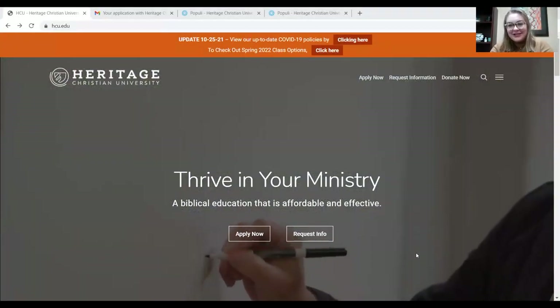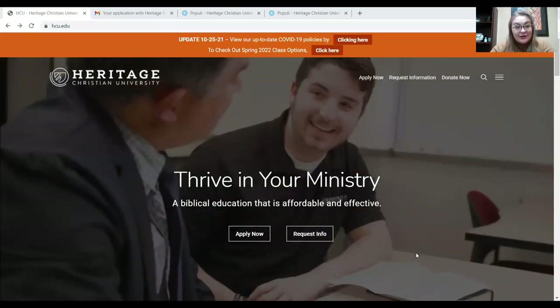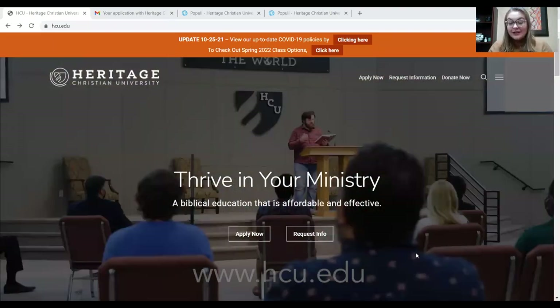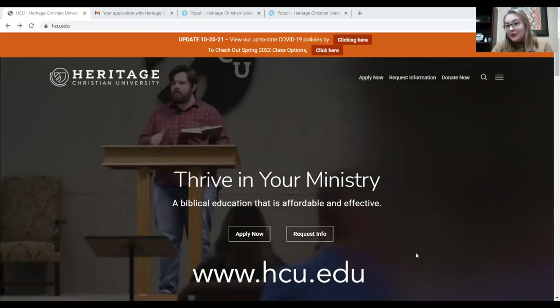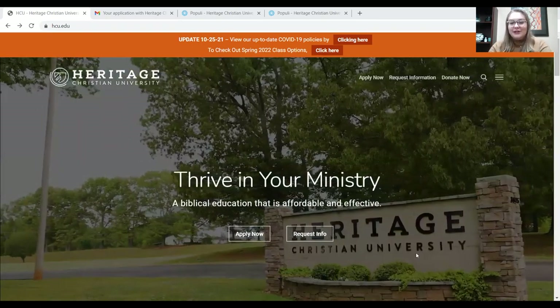Let's jump into the application process. The first thing you have to do if you want to apply to Heritage is go to the website in order to get the application. Our website is www.hcu.edu. If you type that into your search bar, it will bring you to this page right here.